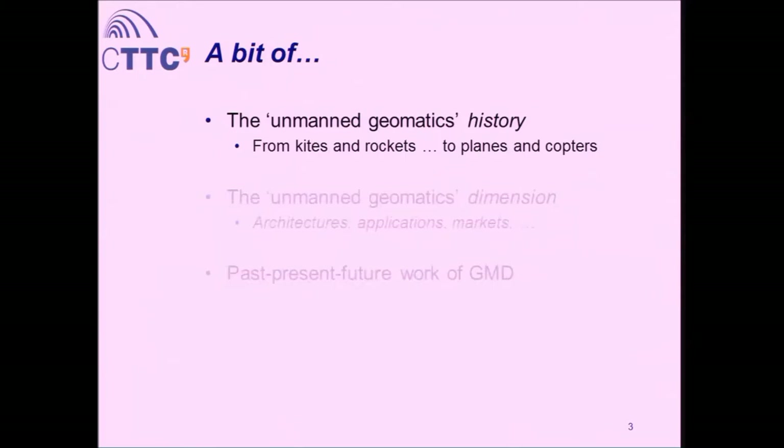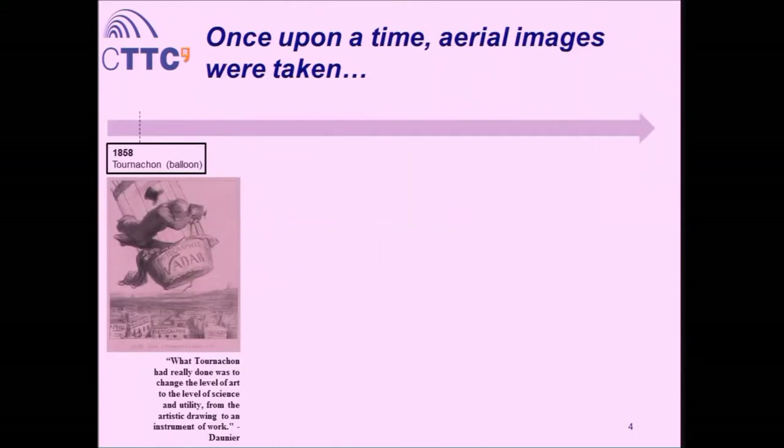First of all, welcome to history class. This is the first part of the talk. As the tale says, once upon a time, aerial images were taken. If you review the history of UAVs for geomatics, it is closely related to the history of aerial imaging. The first milestone of aerial imaging found in history is in 1858, by Tournachon — a French photographer and artist who also liked balloons. He brought a camera with his balloon and made the first aerial images in history.